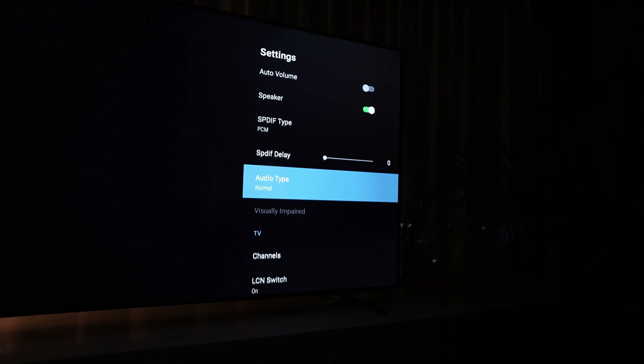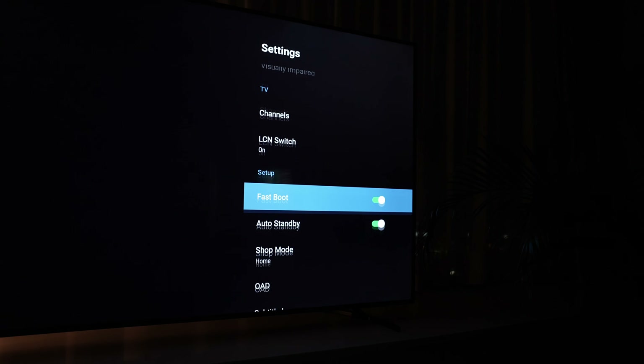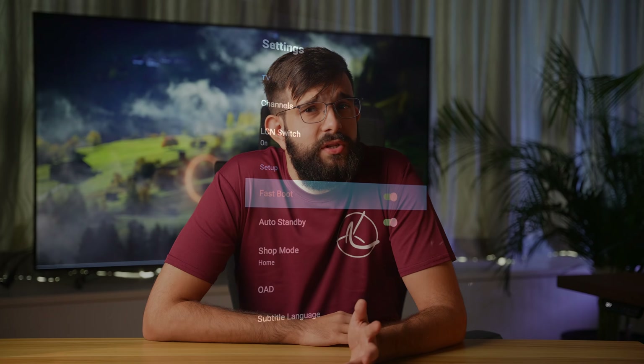Fortunately there's a workaround. If you go to the TV settings, you'll find a fast boot mode. Once enabled, our boot time was reduced to under five seconds. To summarize — what do we think about this TV and is it worth your money?